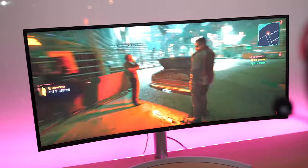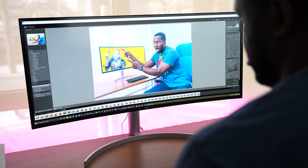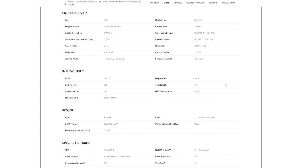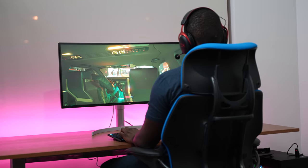Of course, you've got DCI-P3 support. You've also got NVIDIA G-Sync support, as well as AMD FreeSync Premium Pro support. You've got one millisecond response time, 144Hz refresh rate, and a display resolution of 3840x1600.